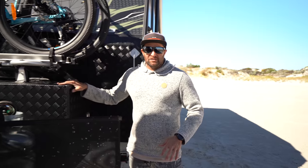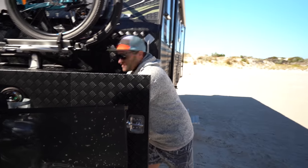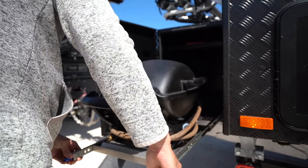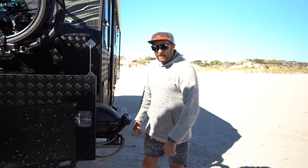Moving on to the front box, inside this side, I have my barbecue set up. That slides all the way out, plug the barbecue in and we're away cooking. I don't have to pull it out, set it up on a table and what not — it just makes life a lot easier.